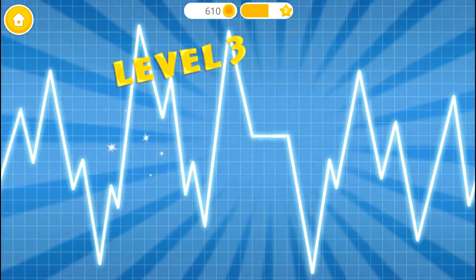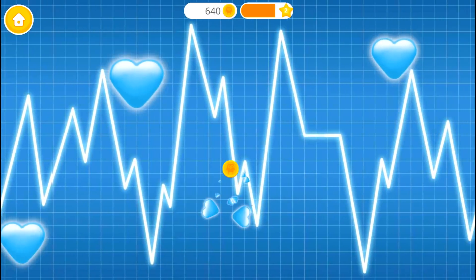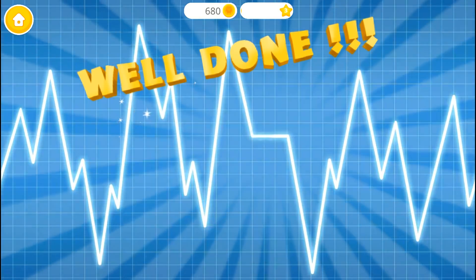Level 3. Let's do more! Good job! Level 3.